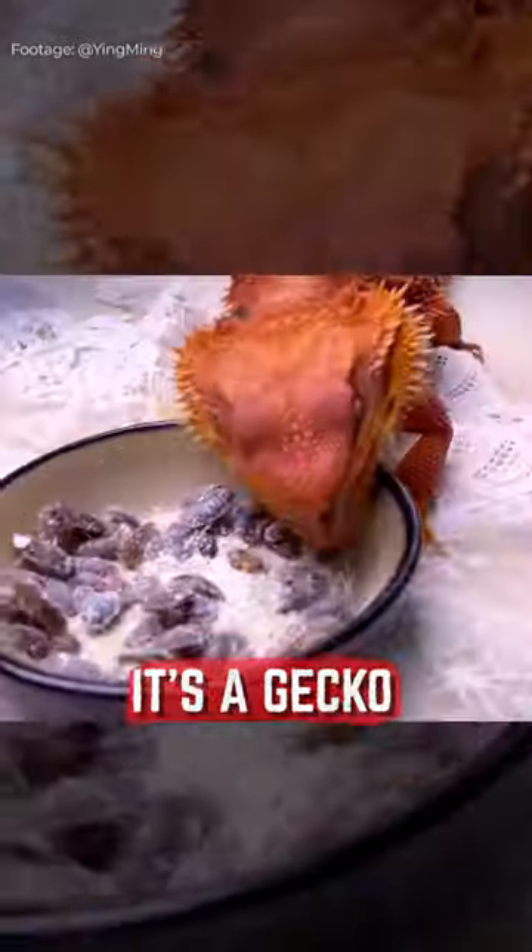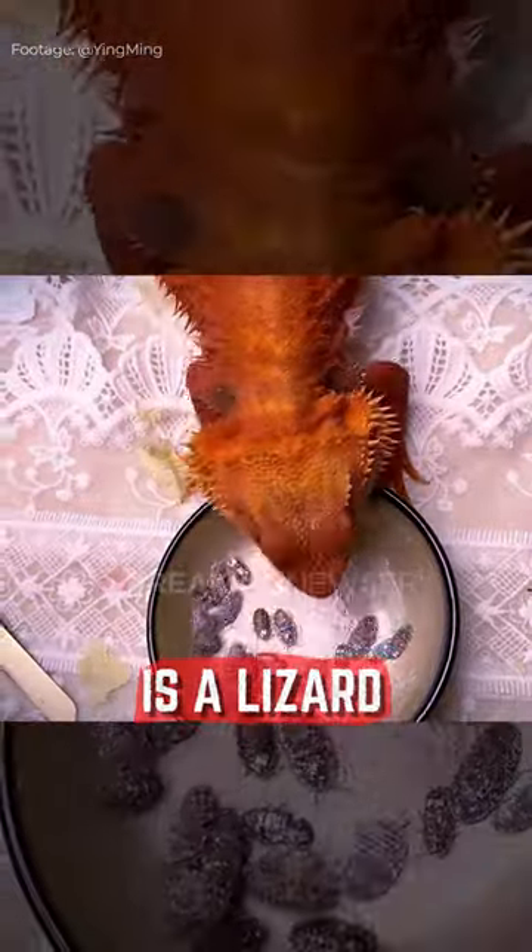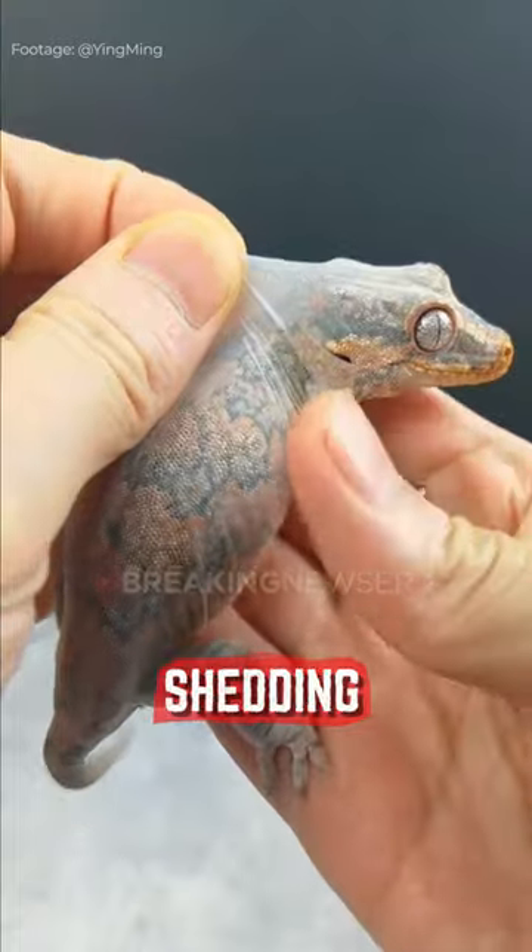The most satisfying pet to get. It's a gecko. Gecko is a lizard. What you're watching right now is a gecko shedding its skin.